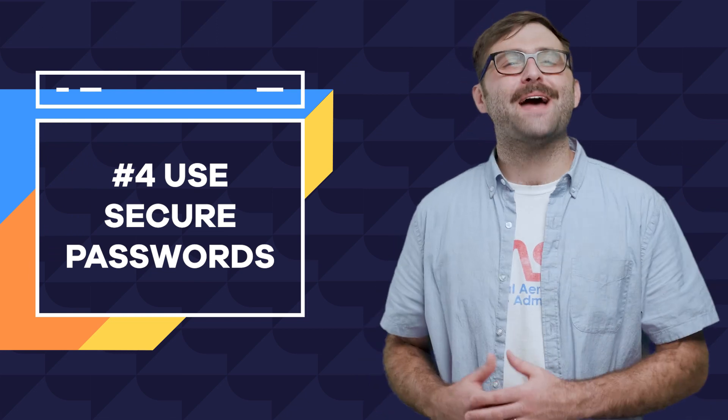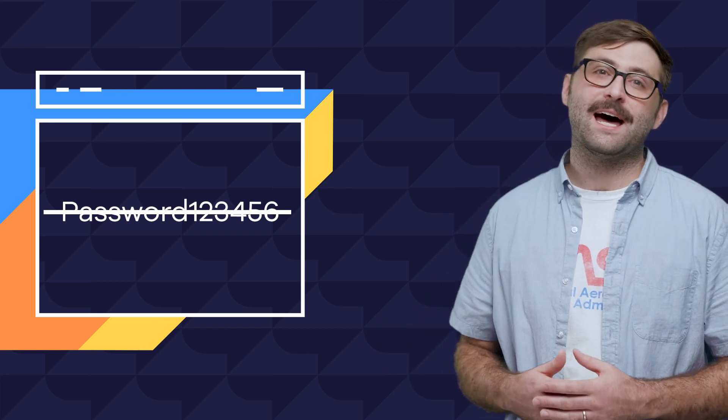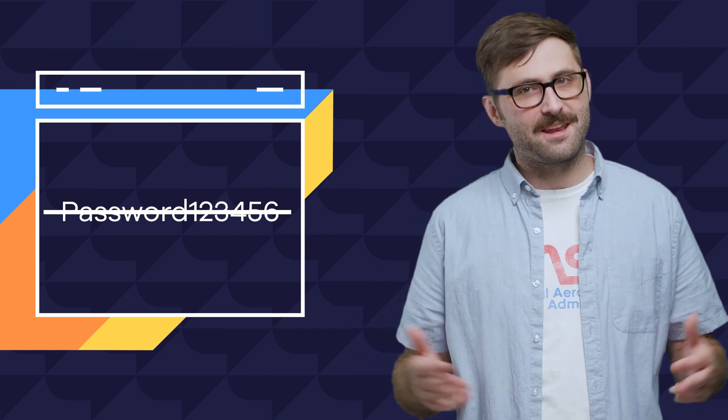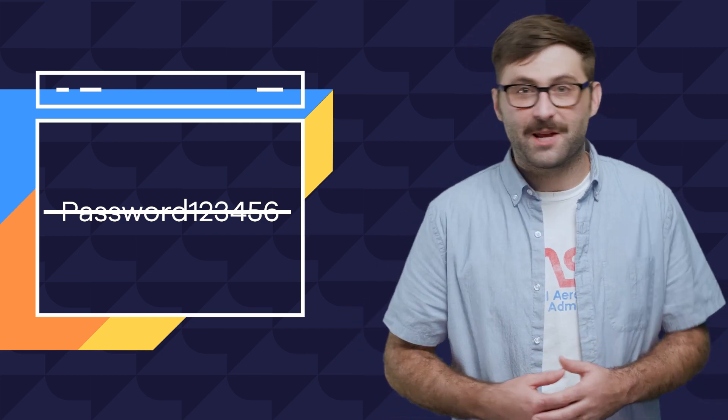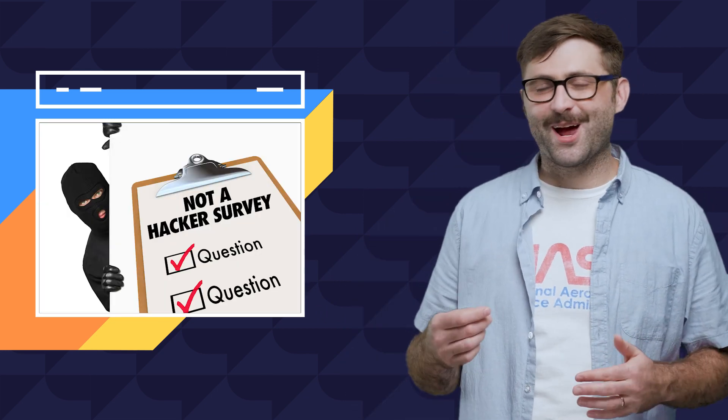Number four: use secure passwords. Do not use 'password' as your password. Apparently, '123456' is still the most common password. Don't know how that statistic is verifiable as passwords are supposed to be secret, but then again, maybe that's why we're in this mess to begin with — like as if hackers are putting out a fake survey. Question one: what's your password?